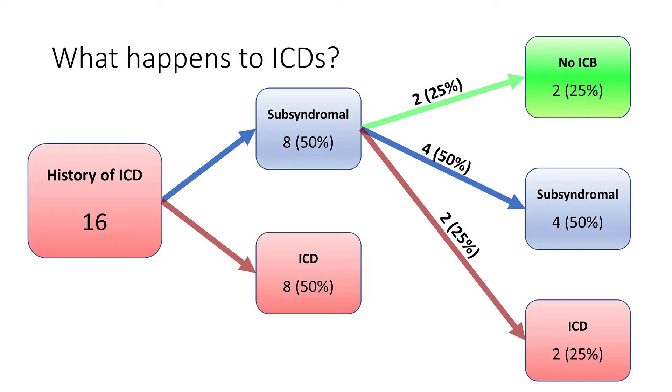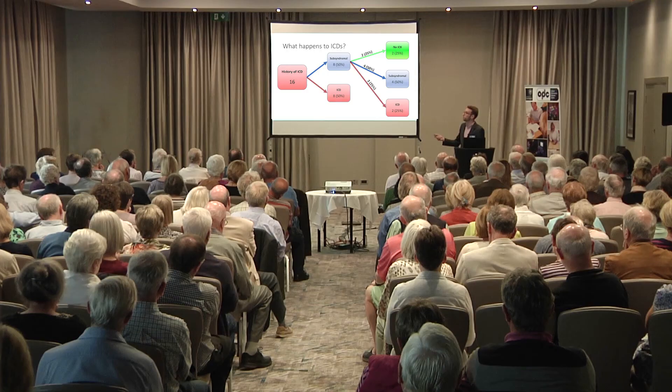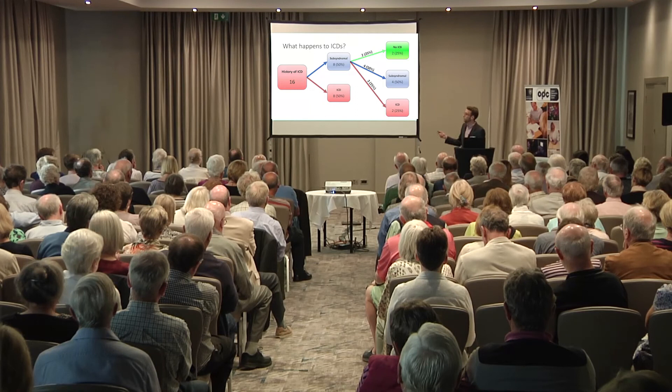These behaviours can get better, but they can also come back. For people who were subsyndromal having had a disorder previously, numbers continued to improve, but a couple were now reporting that their symptoms were starting to come back — just starting to bother them a bit more than they used to. So in a quite short time frame for something like Parkinson's, there was lots of change — change in the type of behaviours and the severity of the behaviours that we saw.